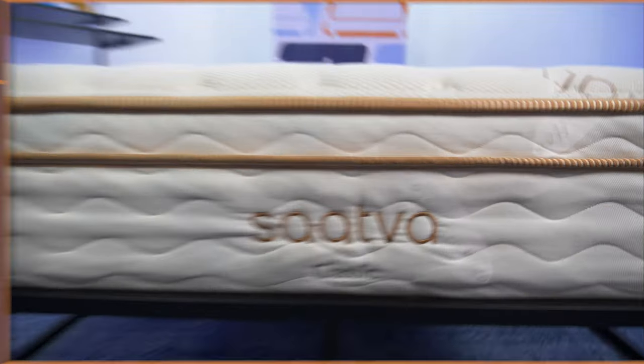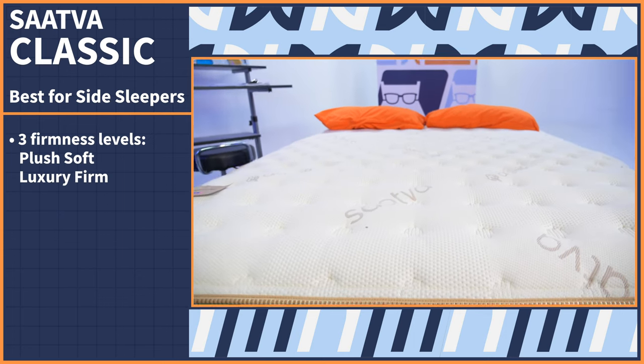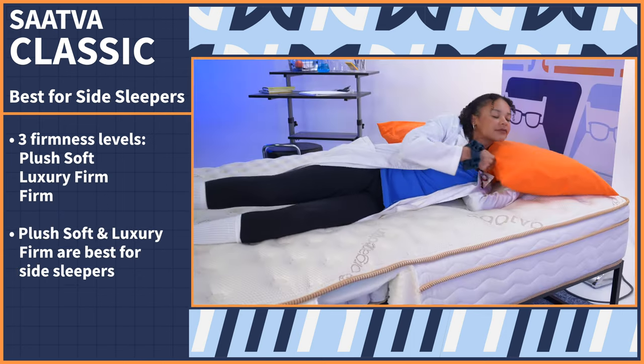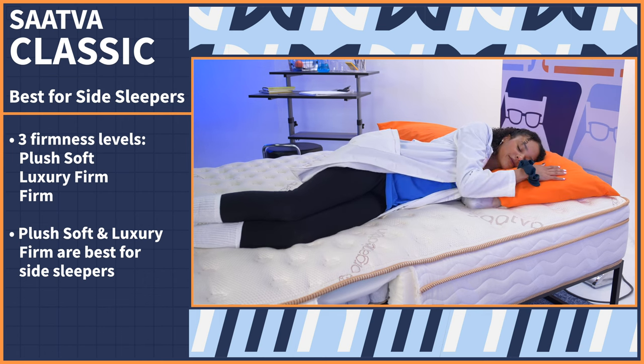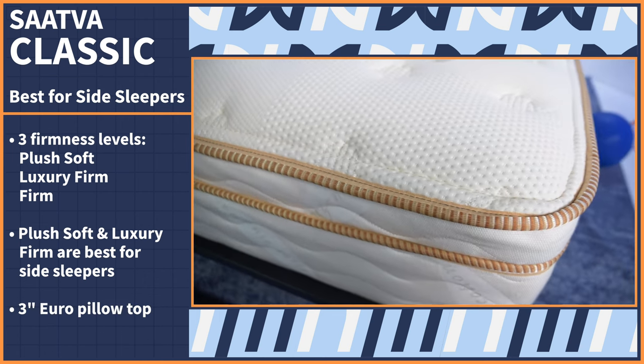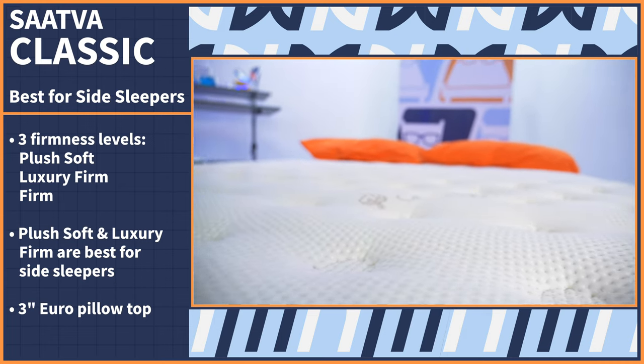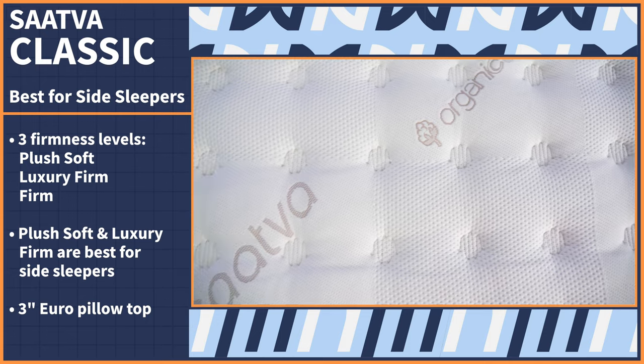Side sleepers need a soft, cozy mattress the most to cushion those hips and shoulders — and we answered with the Saatva Classic, a mattress nerd fave. It comes in three firmness levels: plush soft, luxury firm, and firm, but we recommend plush soft or luxury firm for side sleepers. It features a three-inch Euro pillow top so you're always cushioned in the shoulders and hip areas where you need it most.